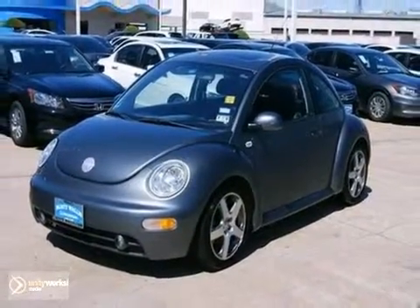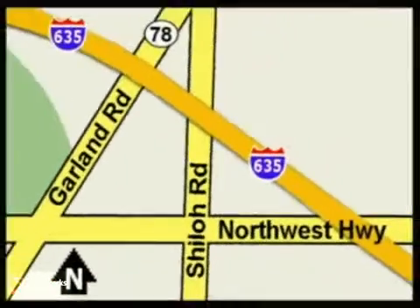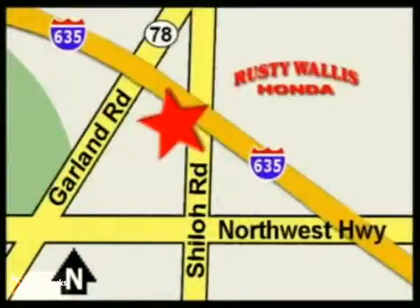Come in for a test drive at Rusty Wallace Honda. Our primary goal is to satisfy our customers. Stop in today — we're easy to find, just off I-635 at Shiloh Road.